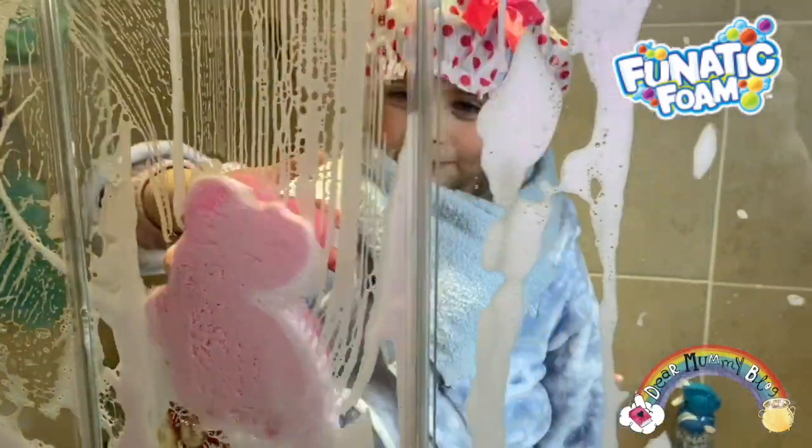Oh, it smells good. It's all made from real soap. Watch me write my name.